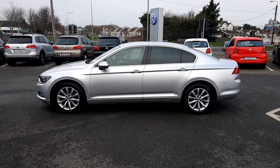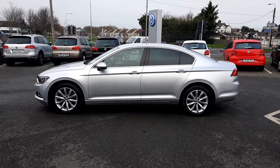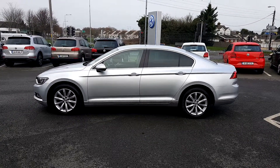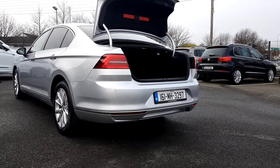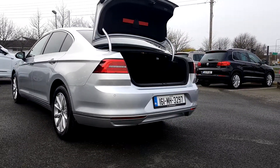We have a view from the passenger's exterior side. As you can see, the car has upgraded alloy wheels. It comes with an automatic boot release and also features very spacious space in the boot.